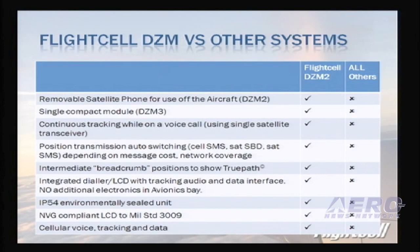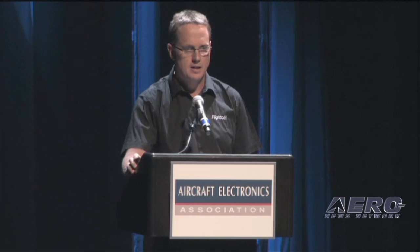FlightCell has a lot of unique features. The DZM2 system has a removable handset so the pilot can use an Iridium phone off the aircraft. The DZM3 is a single compact module that also offers continuous tracking while on a phone call — it will switch from SBD to SMS for position transmission. The FlightCell DZM systems are designed for rugged environments; over half of our sales go into the military. It's an IP54 environmentally sealed unit and also features a secure communication system with AES 256-bit encryption for voice and data, as well as two-way messaging, available to military installations around the world.